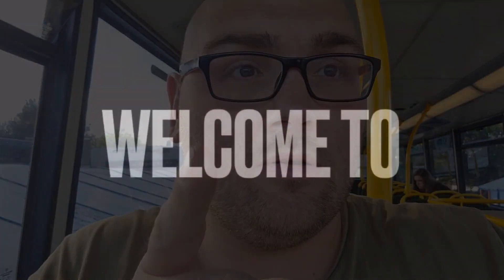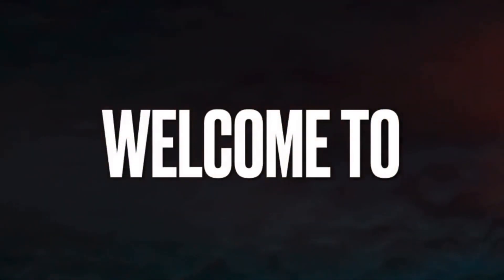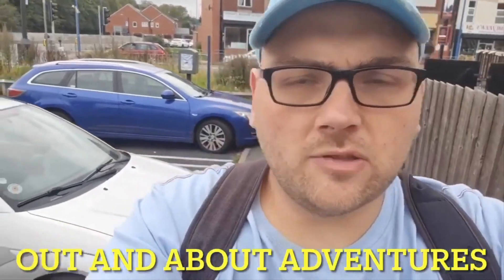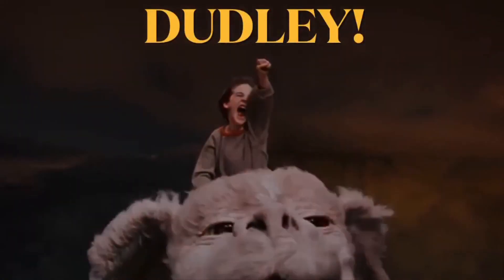You don't want to miss this video. Hi guys, welcome back to the channel, hope you're all well. Yesterday I decided to take a little trip to Brierley Hill, and what a trip that turned out to be guys. Let's take a look and see what happened.